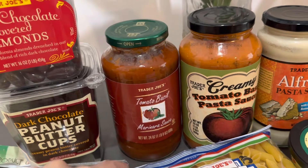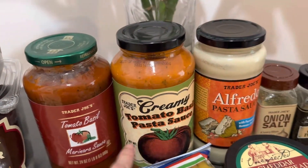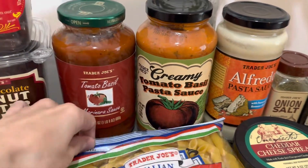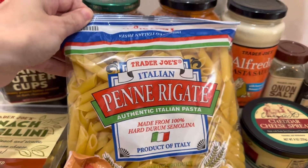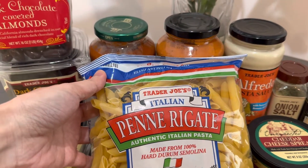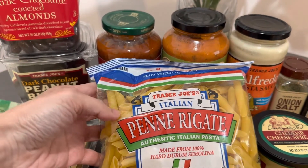And then for the pasta, I usually get the tomato basil or the creamy tomato basil pasta sauce. These two are good. And then I also get their penne pasta. They have different kinds of pastas — they have rigatoni, they have linguine, they have spaghetti, but I tend to buy the penne.